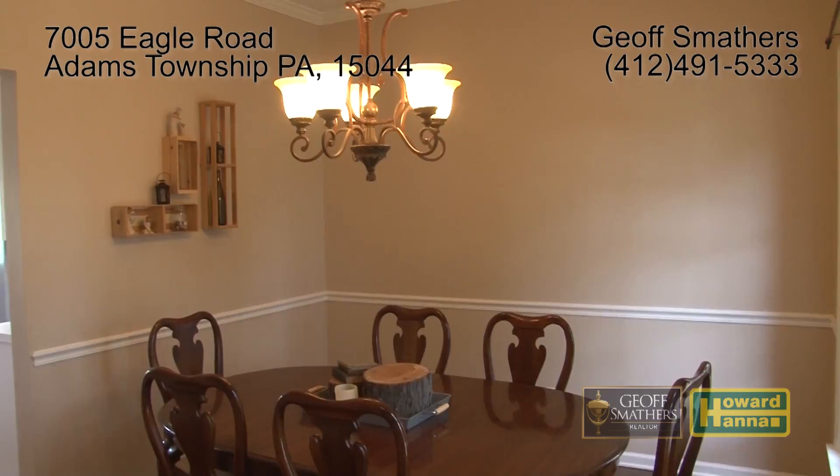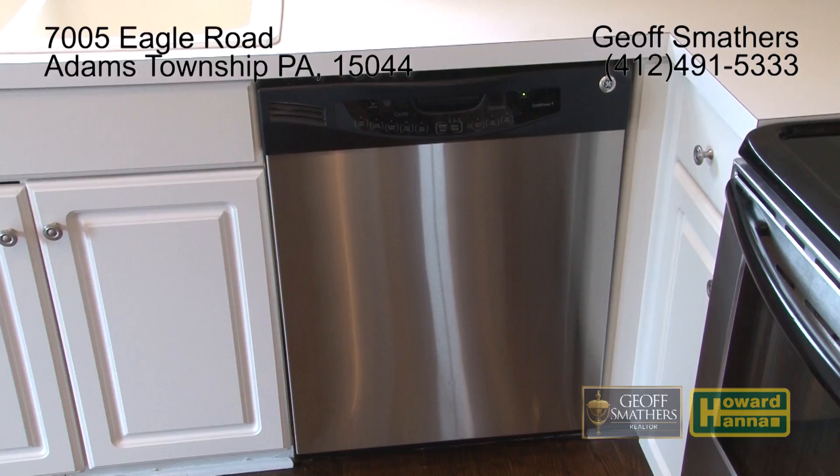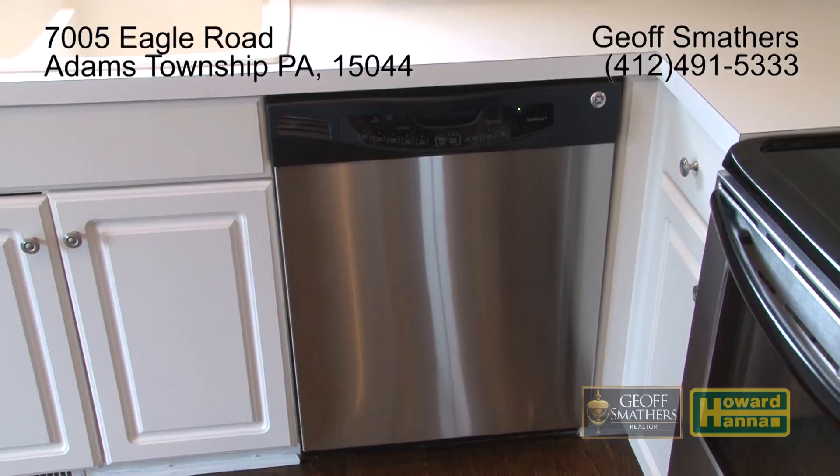Through the dining room we enter the beautiful gourmet kitchen, which spills into the family room and features stainless steel appliances including a refrigerator freezer, a four-burner electric range, a built-in dishwasher, and a built-in microwave oven.